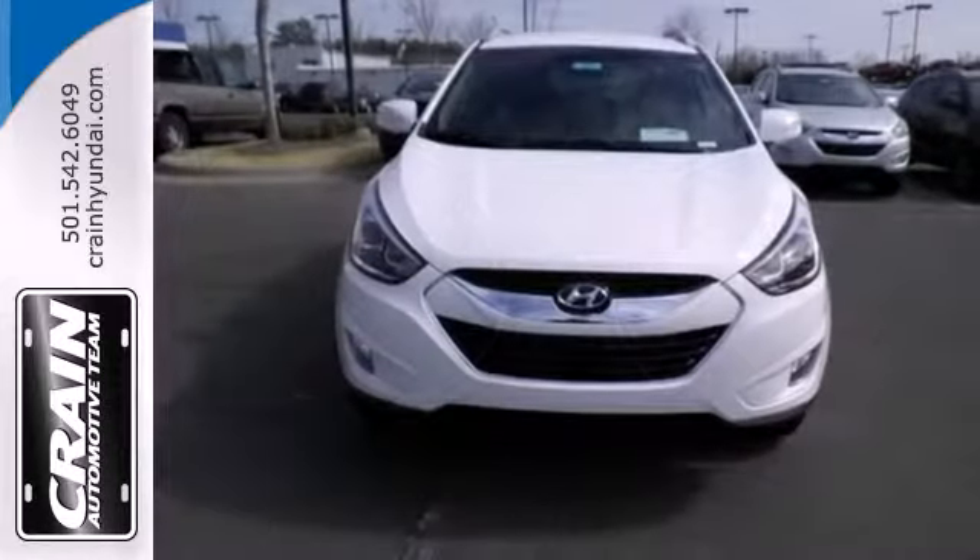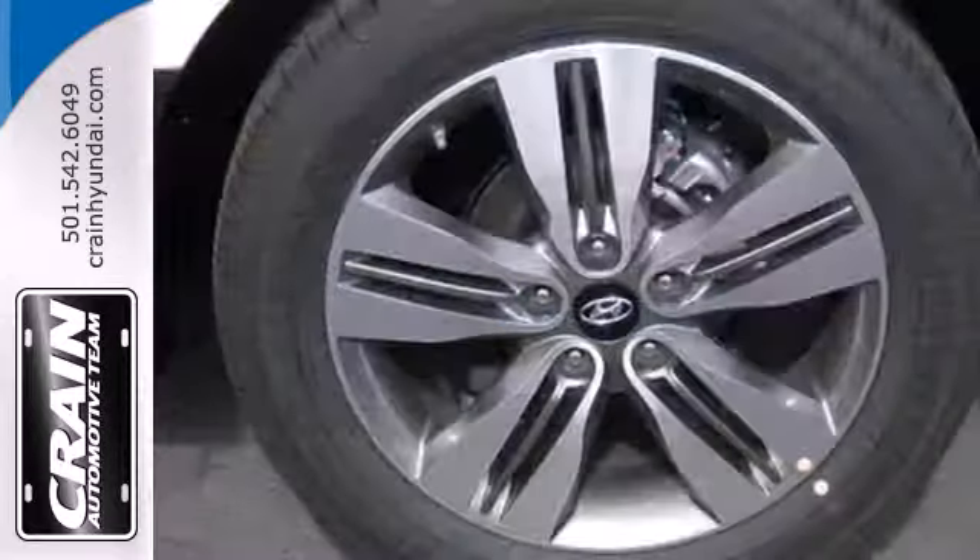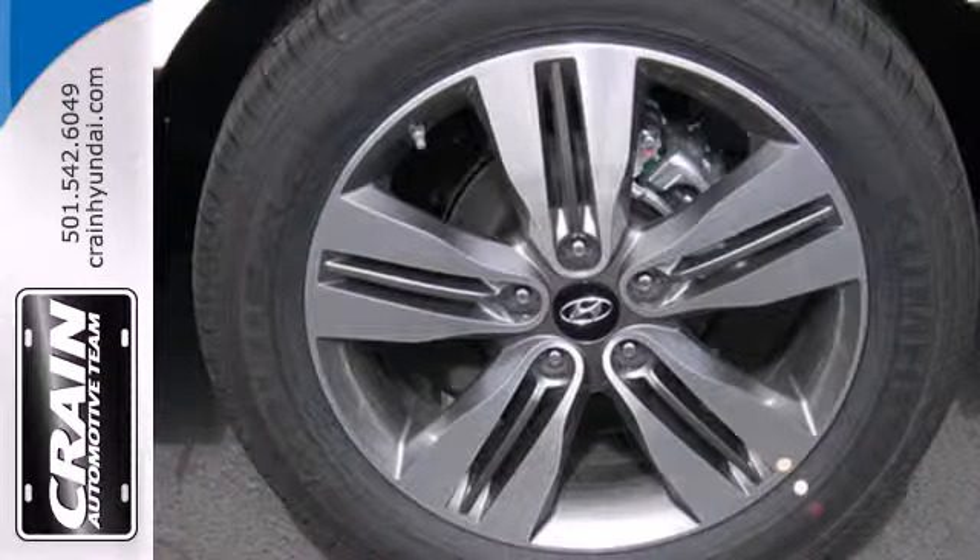It exceeds all safety expectations with a tire pressure monitor, stability and traction control, multiple airbag system, and four-wheel independent suspension.